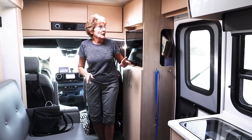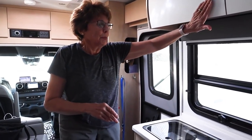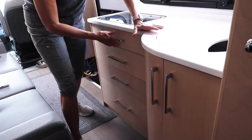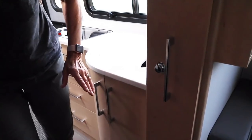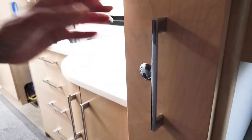Now, before you take off, make sure everything's shut. Because otherwise you'll be getting up while you're moving and shutting everything. Make sure all the drawers are shut, bathroom doors shut, refrigerator — just do a sweep around and make sure everything's shut up. The pantry's not locked — lock that.